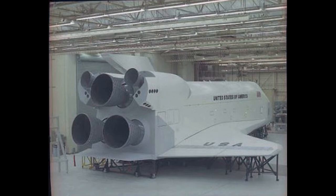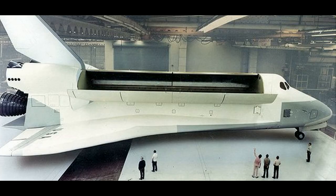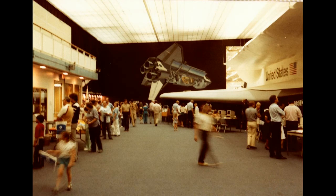We'd go down there and take a look at all the different things that were going on. You could get in the shuttle and everything else, so it was really nice.